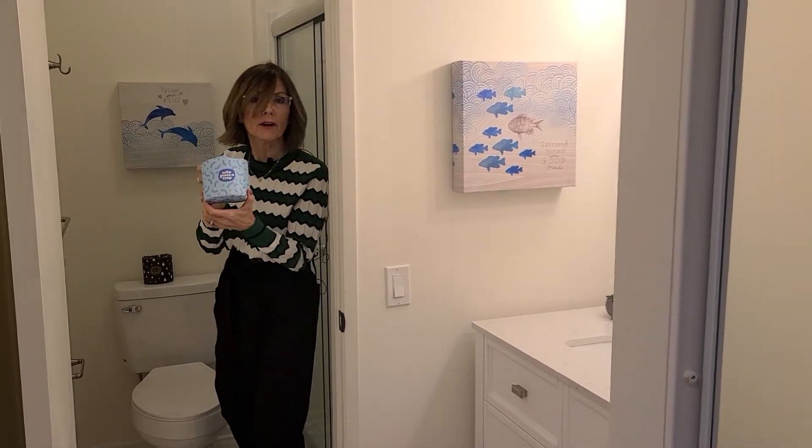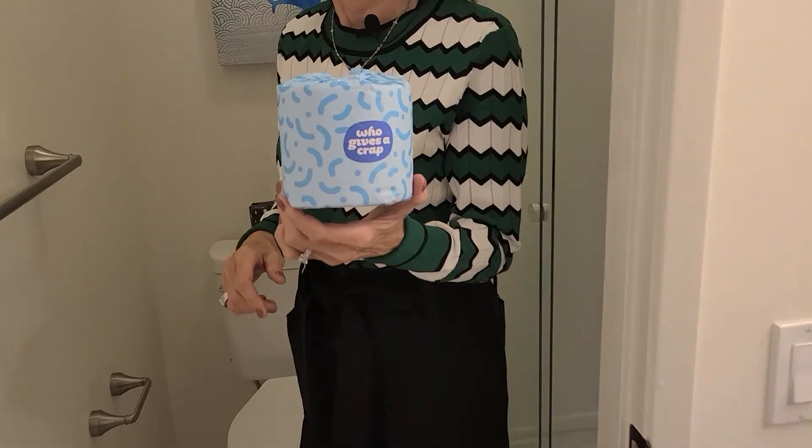But who gives a crap? You should — if you're looking for a great home.